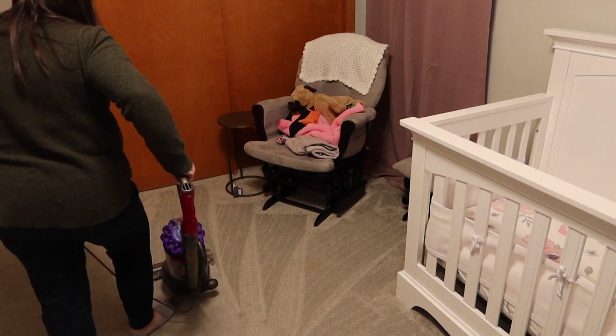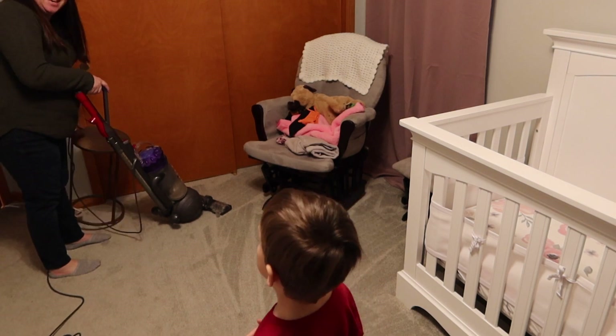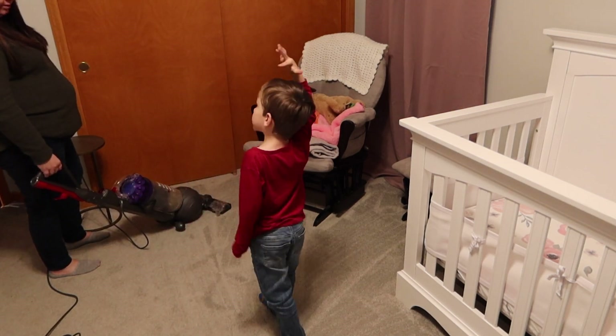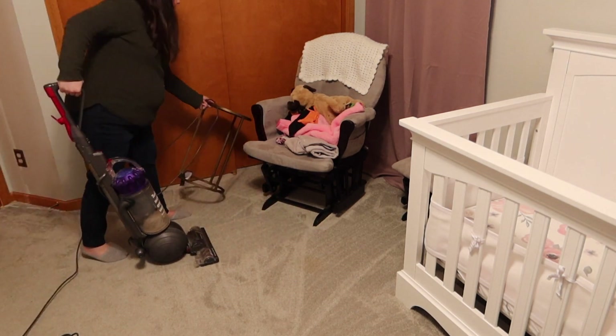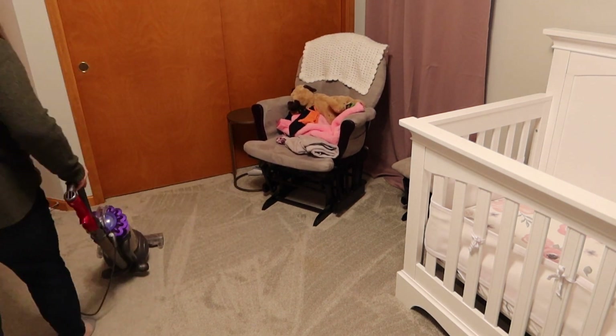There is something so satisfying about vacuuming lines. In just a second here, you're going to see Logan run in and scare the crud out of me — he had to tell me this whole story from school. I just love their little stories — I truly wish I could just bottle up this age and keep him this little forever.